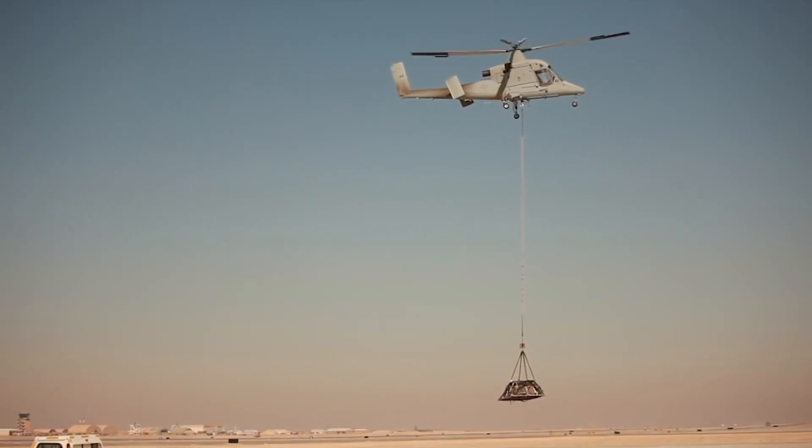What makes the K-MAX an ideal air vehicle is really the readiness that's been demonstrated. Very rarely do you see an aircraft — or a rotorcraft specifically — with sustained readiness over 95%.